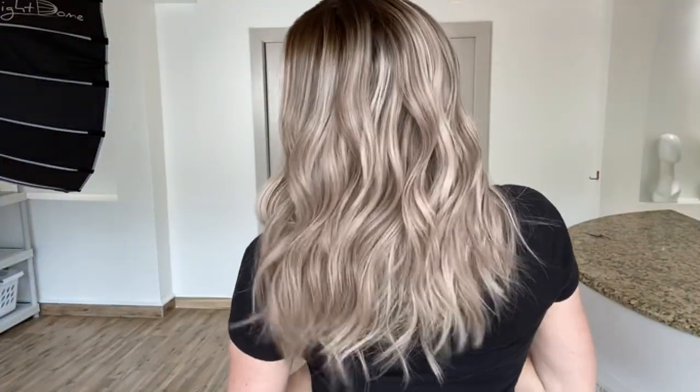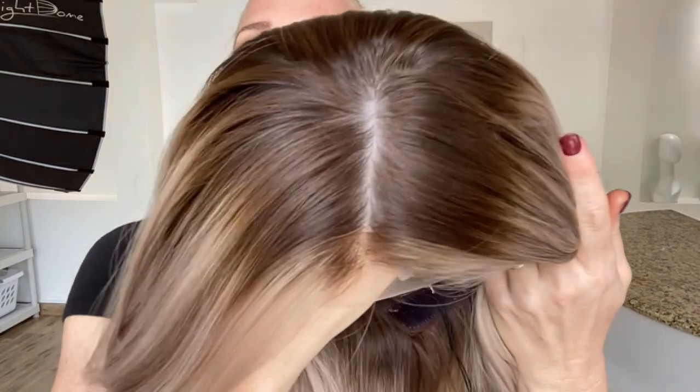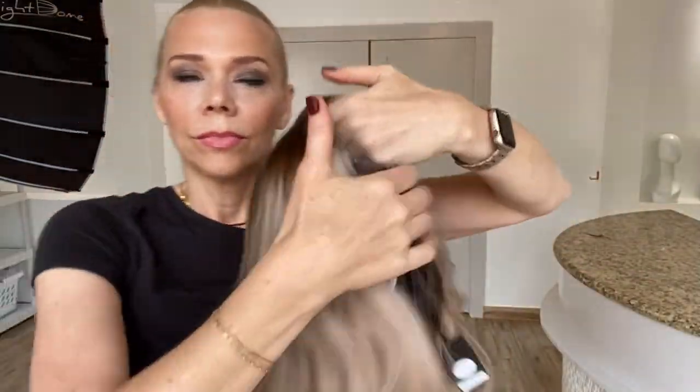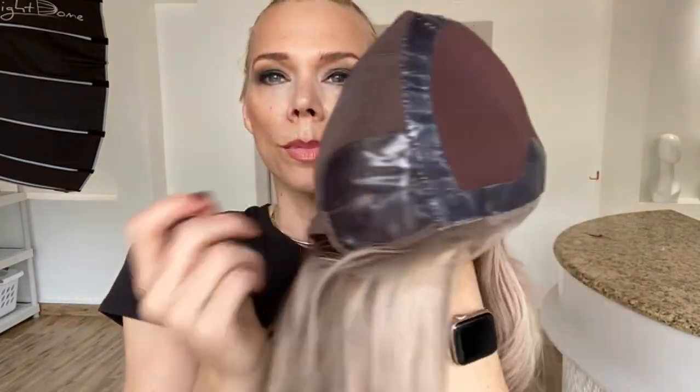This is a silk top lace front. The top of this is about a level six — a level six silk top lace front, hand tied crown, adjustable straps, ear tabs with silicone.